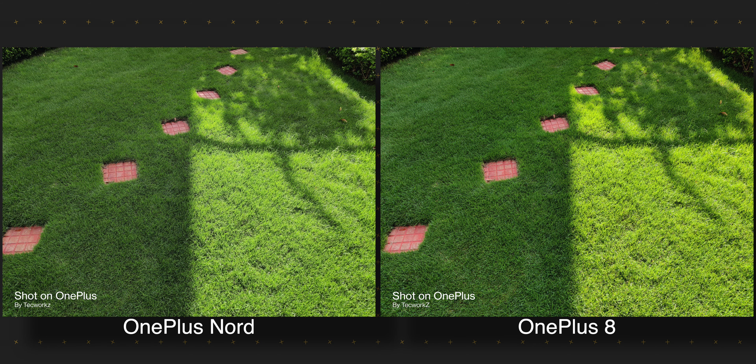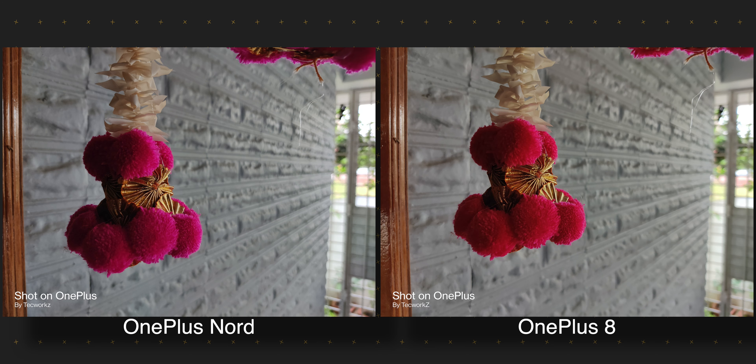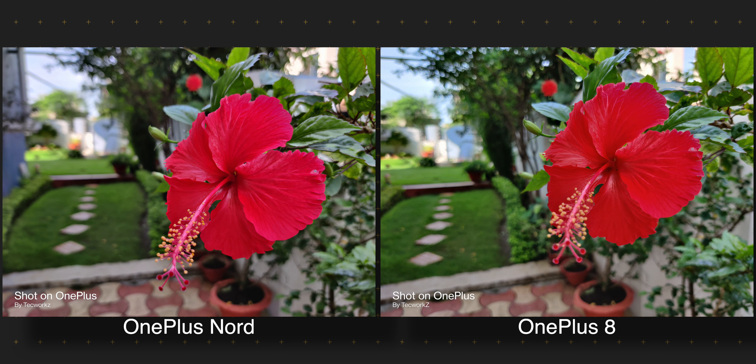Both phones can take very good HDR shots, so I've kept the UltraShot HDR on auto on both. Both are doing a very good job — they bring up enough details from the shadows and preserve the details in the highlights of the sky really well. This one would have been a very difficult shot for any camera, but both these phones managed to pull it off. Most smartphones would have captured a dark silhouette in this case, but these two managed to bring up the shadows and make the overall image look very good. So the main camera on the OnePlus Nord is still neck to neck with the one on the OnePlus 8.